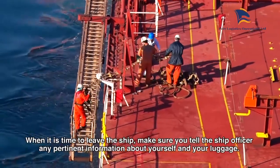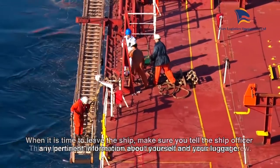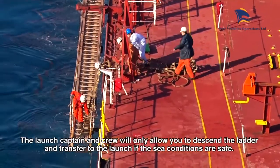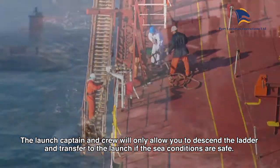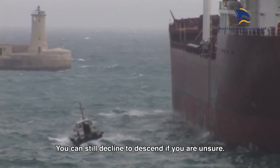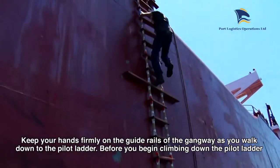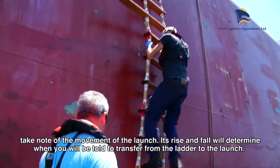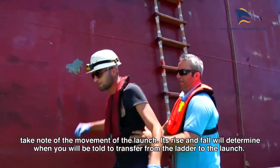Leaving the ship. When it is time to leave the ship, make sure you tell the ship officer any pertinent information about yourself and your luggage. This information will be conveyed to the launch captain and crew. The launch captain and crew will only allow you to descend the ladder and transfer to the launch if sea conditions are safe. You can still decline to descend if you are unsure. Keep your hands firmly on the guide rails of the gangway as you walk down to the pilot ladder. Before you begin climbing down the pilot ladder, take note of the movement of the launch — its rise and fall will determine when you will be told to transfer from the ladder to the launch.